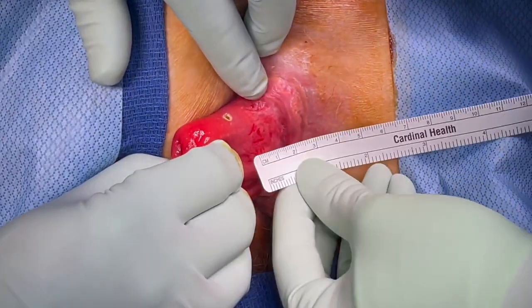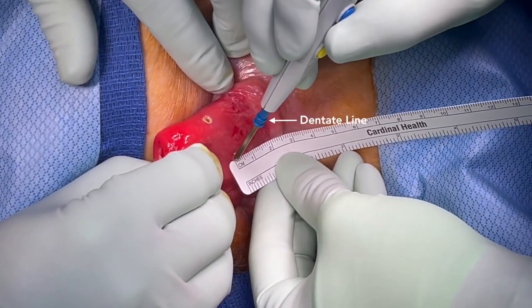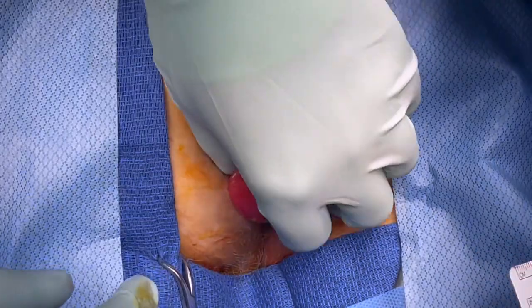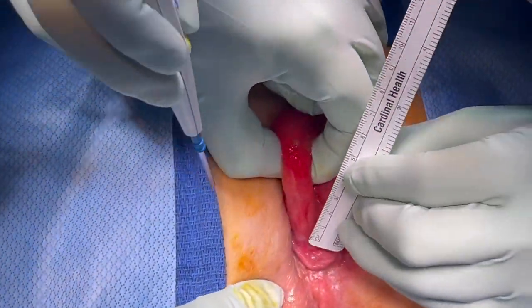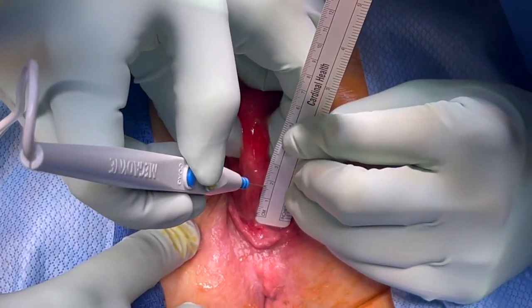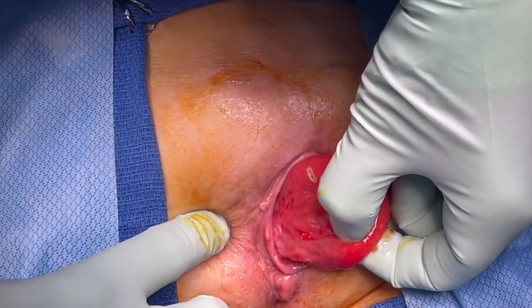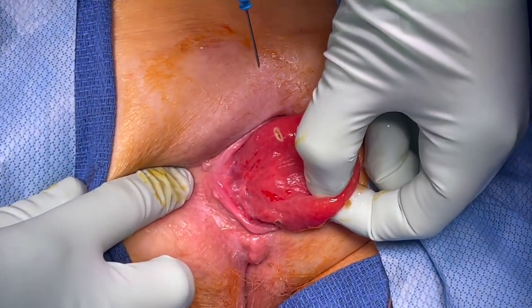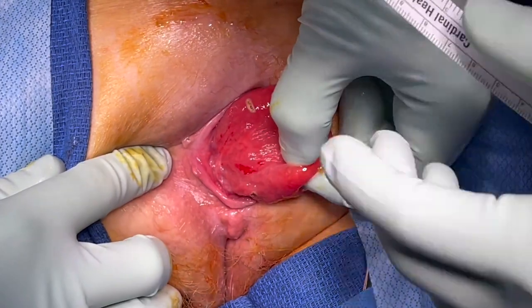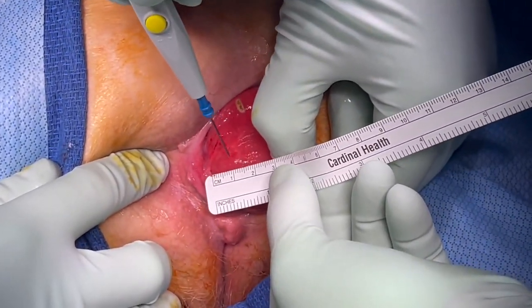The rectal mucosa is marked about 1.5 centimeters cranial to the dentate line circumferentially. Local anesthesia is not required in the DeLorme as significant pain is unlikely due to the anastomosis being superior to the dentate line. If the surgeons choose to use local anesthesia, this may be used for hydrodissection of the submucosal plane, in addition to minimizing blood loss if epinephrine is included.